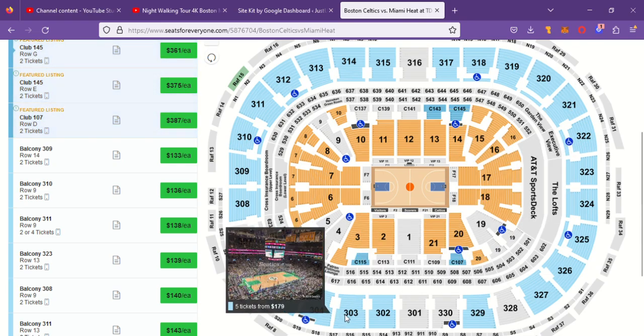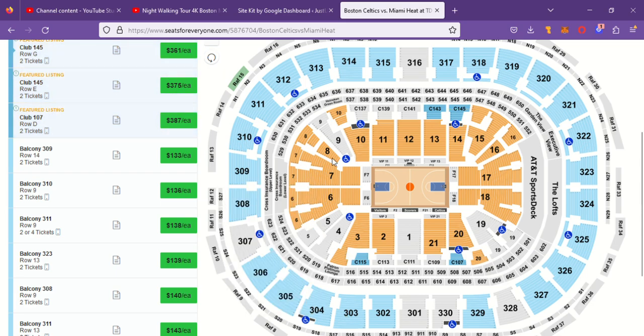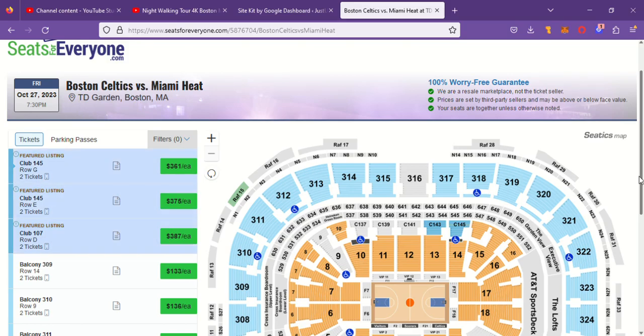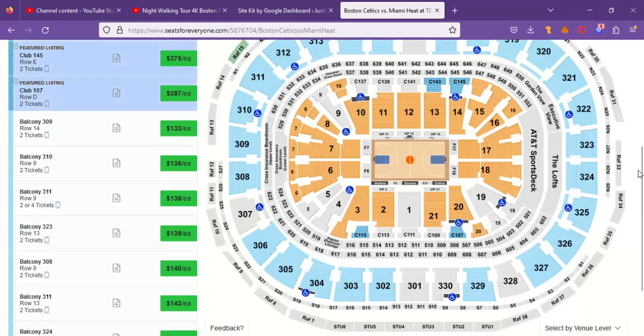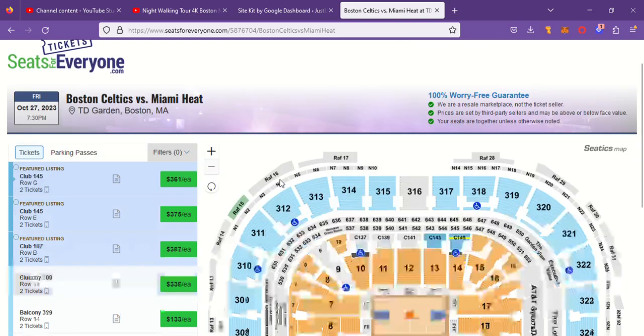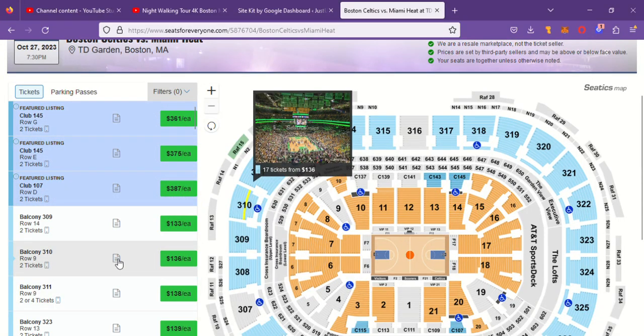You can do this on every section. Go up to 321 — there you go, seats available. Let's go over to 303 — seats available. There are still seats available. This is actually tonight's game, but there's always seats available for every game. You just got to click around, look ahead, find out when you want to go, and poke around until you find what you want.